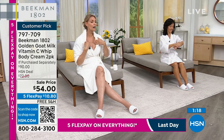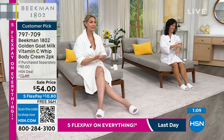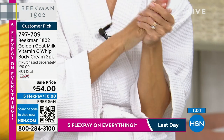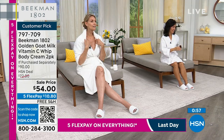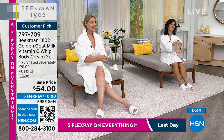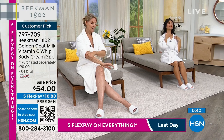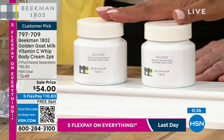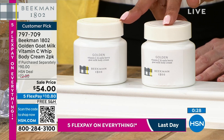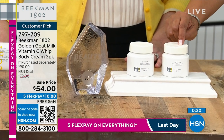Lauren has been using Beekman products for five years and she doesn't age. Suzanne has been with them two years. This is the number two seller in the line — normally $45 each, so two would be $90. Today you're spending less than $45 for one and $9 for the second. Your first flex payment is about $10 to get both shipped to you. Try it for 30 days — love it or return it.